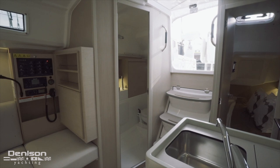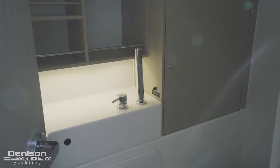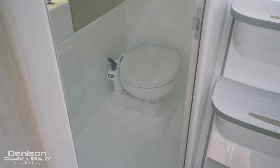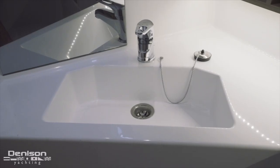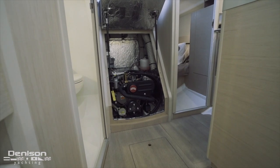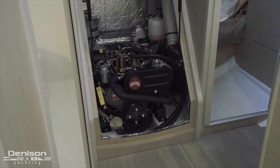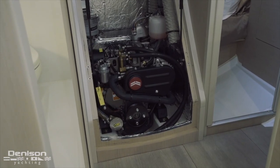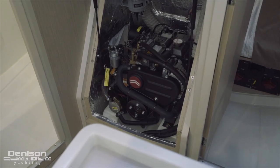Aft to starboard is a full walk-in head with a shower and a toilet, its own holding tank, and plenty of storage. The engine is located directly beneath the steps. When you raise these steps with the gas struts, it's very easy to have full access to all your service points, including the dipstick, sea strainer, and your raw water pump.